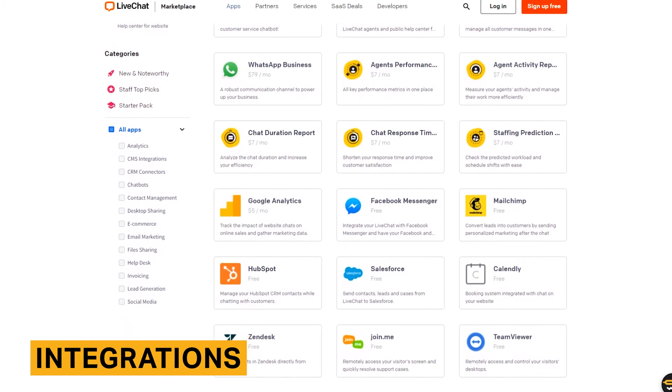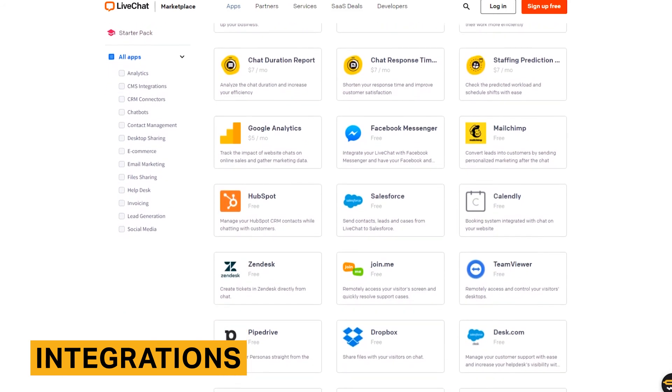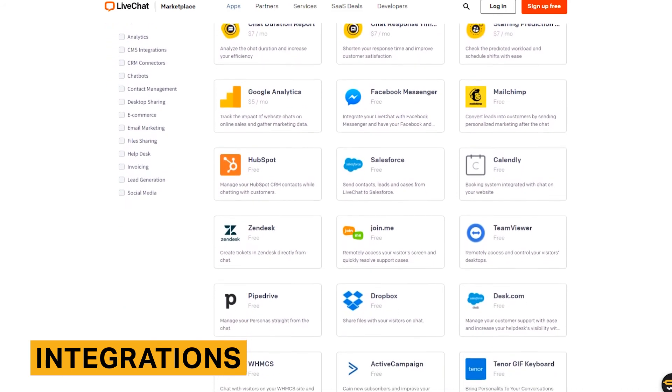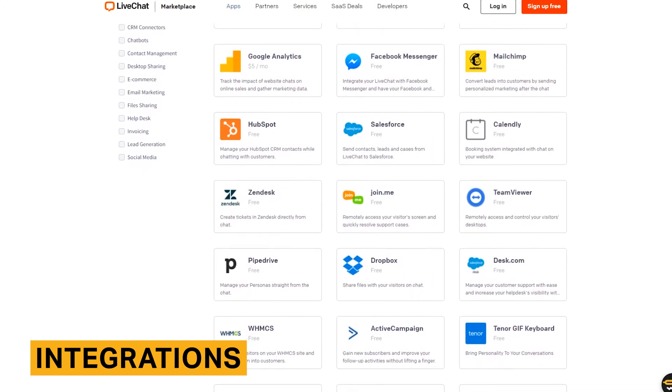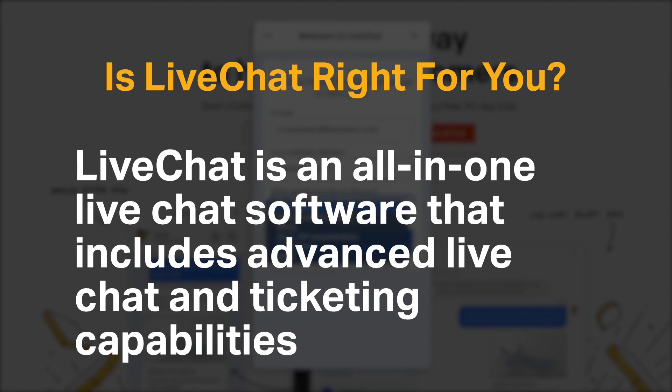LiveChat has over 170 integrations, which is more than other live chat software solutions. Though there are many offerings, some crucial integrations like Slack, Stripe, and Google Analytics have a monthly fee, which can quickly become costly.